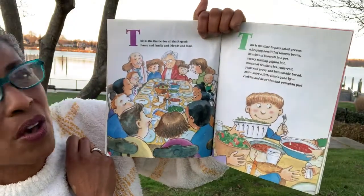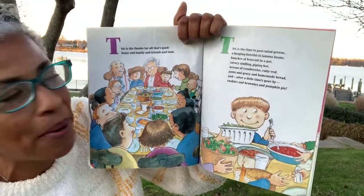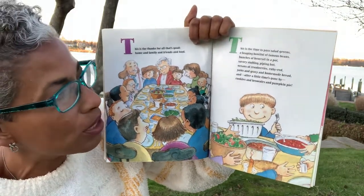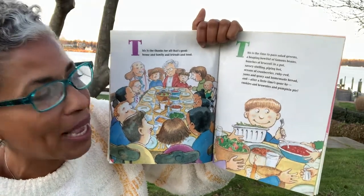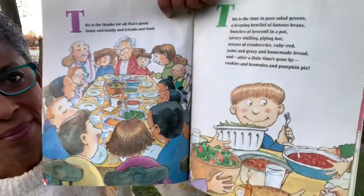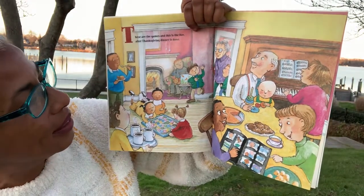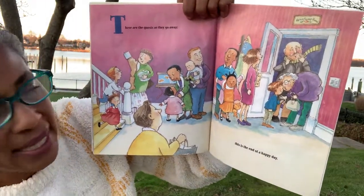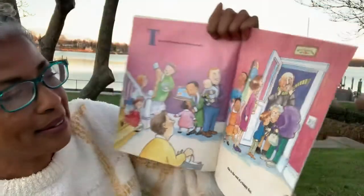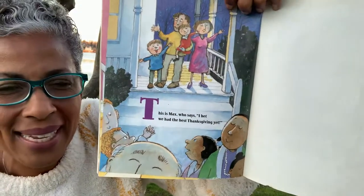This is the thanks for all that's good — home and family, friends and food. And the seeds are the greens, a heaping bowl of famous beans. Bunches of broccoli in a pot. Savory stuffing piping hot. Oceans of cranberries ruby red. Yams and gravy and homemade bread. And after a little time has gone by, cookies and brownies and pumpkin pie. They really still have a lot of food even without the turkey. These are the games and this is the fun after Thanksgiving dinner is done, and these are the guests as they go away, and this is the end of a happy day. And this is Max who says, 'I bet we have the best Thanksgiving yet.'